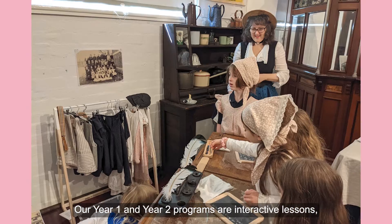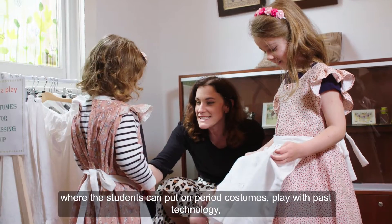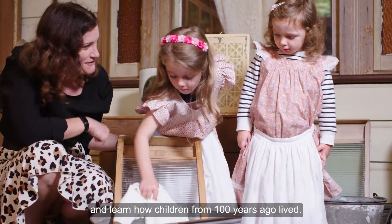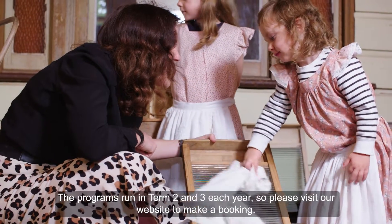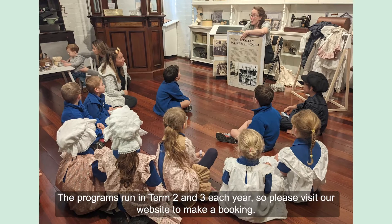Our Year 1 and Year 2 programs are interactive lessons where the students can put on period costumes, play with past technology, and learn how children from 100 years ago lived. The programs run in Term 2 and Term 3 each year, so please visit our website to make a booking.